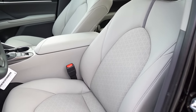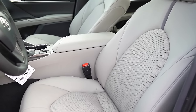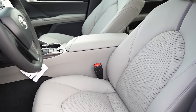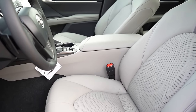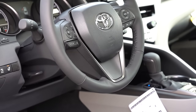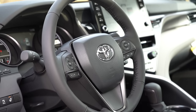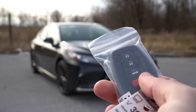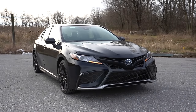Up front, there's an eight-way power driver's seat with power lumbar for all trim levels. Seating materials vary: fabric for the LE, soft-tex upholstery for SE trims, and full leather with heated front seats for the XLE and XSE. Seat comfort is perfectly fine — not Lexus F Sport level, but comfortable. The steering wheel is tilt and telescoping, leather-wrapped on SE and up, with an optional heated steering wheel available across all trims.